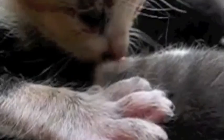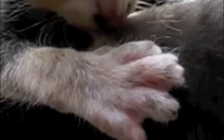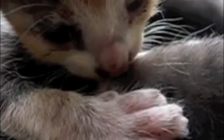Once the kitten locates the area of the teat, they will rub their nose up and down its surface. This stimulates the release of the hormones oxytocin and prolactin from the mother's pituitary gland, which will cause milk letdown.